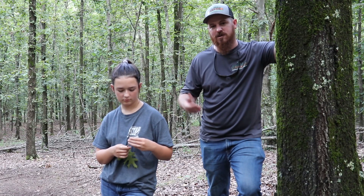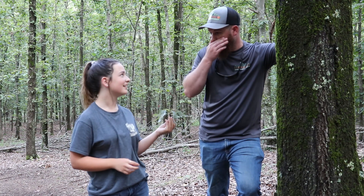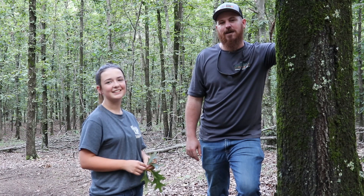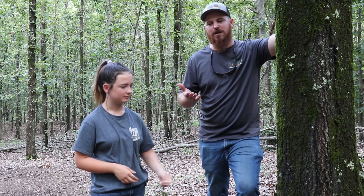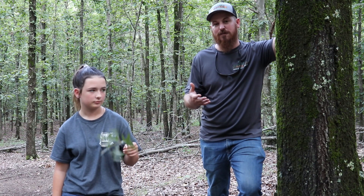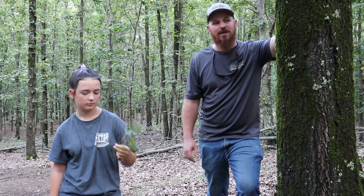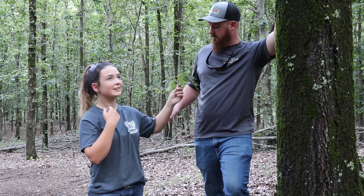Red oak acorns aren't going to rot near as fast as white oak, but they're just not as tasty until later in the season. It's kind of like vegetables — the red oak is really good for the deer and it's there more often than white oaks, but it's kind of like vegetables in that deer usually don't want to eat them first.